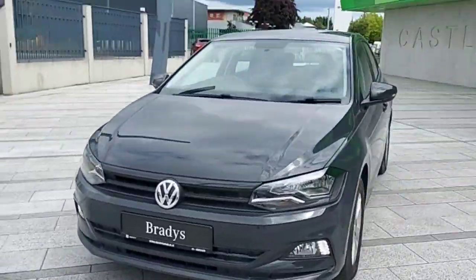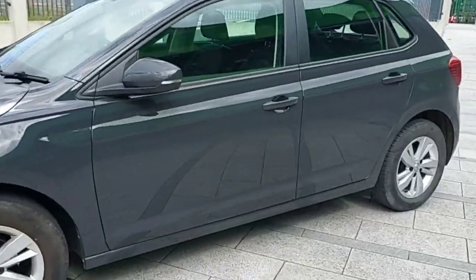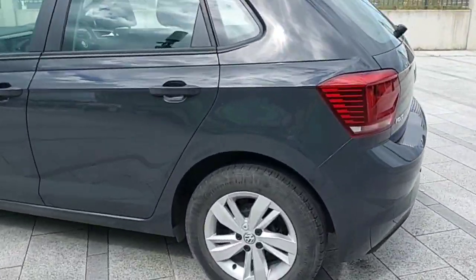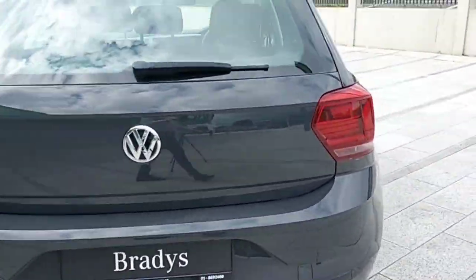Hey guys, Dennis here from Bradys Castanaca. Today we're looking at this 2019 Volkswagen Polo, all grey. It's a 1-litre petrol, 65 horsepower Trendline model — a very nice car.